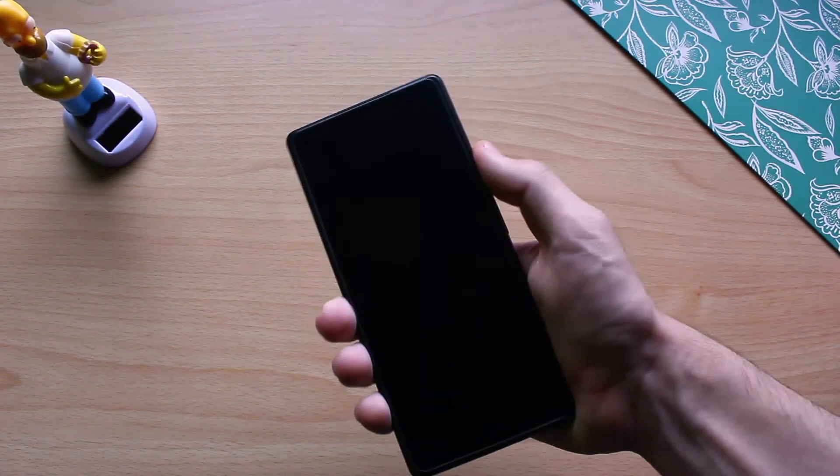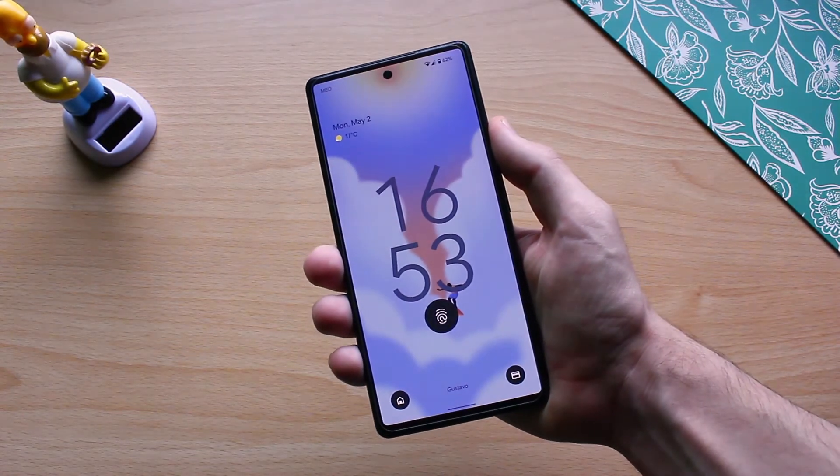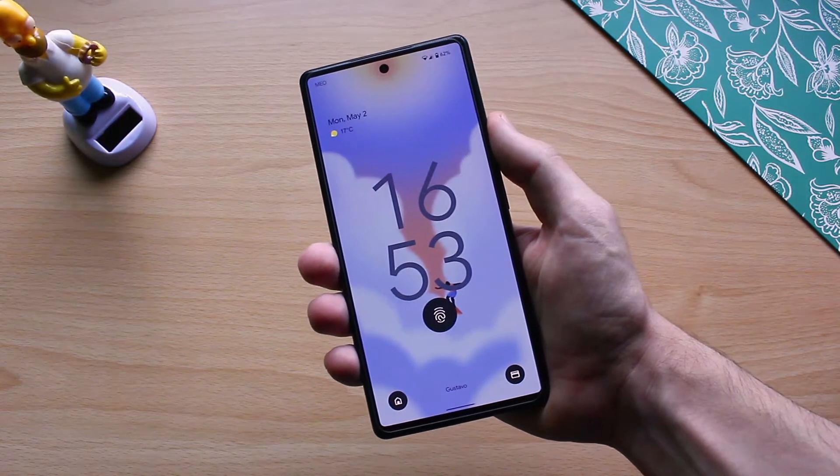The bezels look slightly reduced, but not by that much to be honest. That's a small detail and these sorts of renders don't always get everything right, so there's still a small chance we get even bezels all around, but it's very small given Onleaks' track record. Design aside, I expect the Pixel 7 and 7 Pro to be pretty similar to the 6 series, just with the usual generational improvements.